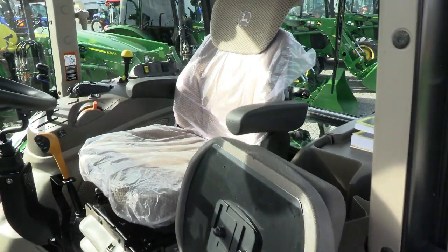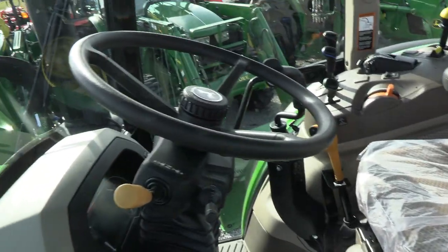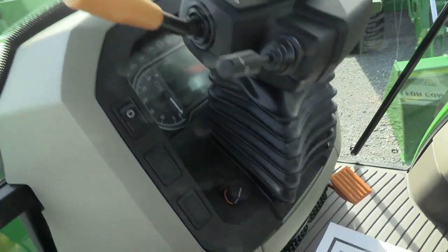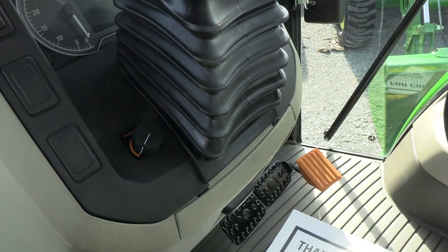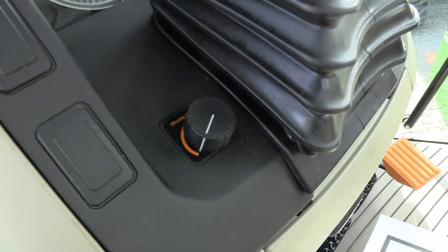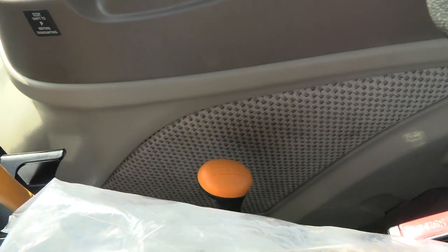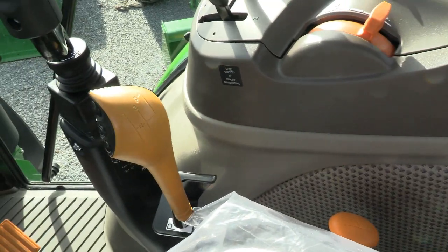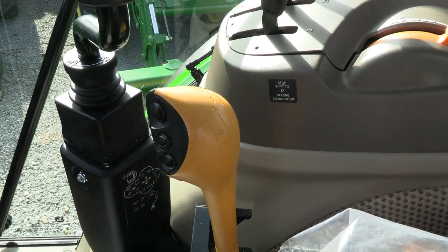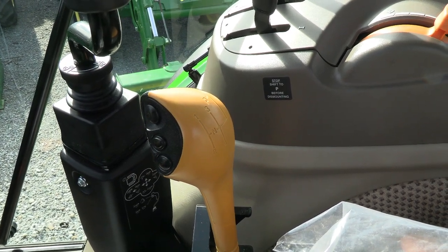Inside the cab, it's got the air ride seat for the operator and a buddy seat for the passenger. Tilt and telescopic steering wheel. Left-hand power reverser allows you to change direction without clutching. It also has the shuttle control module, which allows you to set how aggressive that reverser is — a really nice feature. 32-speed transmission with four ranges on the short lever, four gears clutched on this lever giving you 16 speeds. It also has a power high-low, which can be shifted without clutching in each gear, giving you a total of 32 speeds.